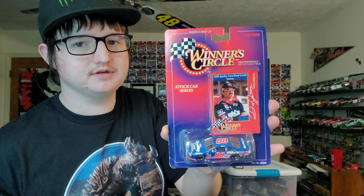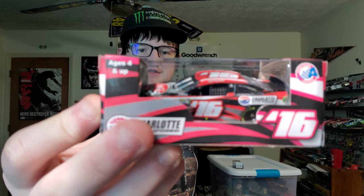Here is a Doc Hudson — I remember these from the cereal box from the original Cars movie. A Dale Jarrett 1998 diecast from Winner's Circle. Right here we have the 2016 and 2017 Coca-Cola 600 program cars. I was actually at the 2017 Coca-Cola 600 when Austin Dillon won.